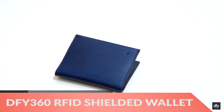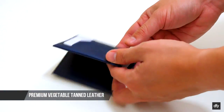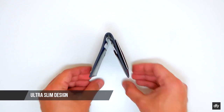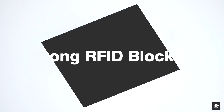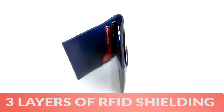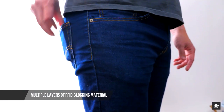Hi there, this is Wes with the Gadget Flow and today we are showcasing the DFY360 RFID blocking wallet. Featuring stunning premium leather, the DFY360 not only looks good but also protects your cards from cyber theft with three layers of RFID shield technology, so you can live with peace of mind and the best fashion sense without having to compromise on either.